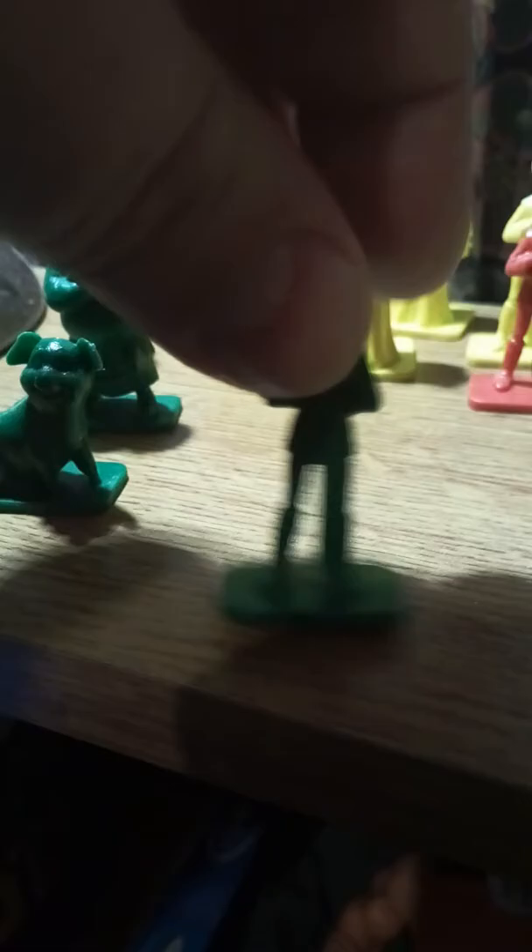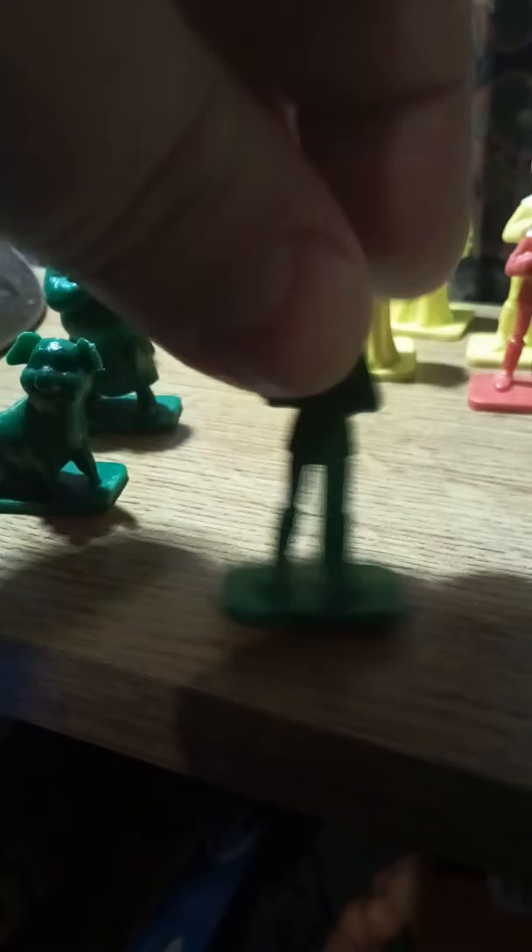His pig, this little chap here called Hen Wen, is no ordinary pig because in the film this little pig has the power to see into the future.